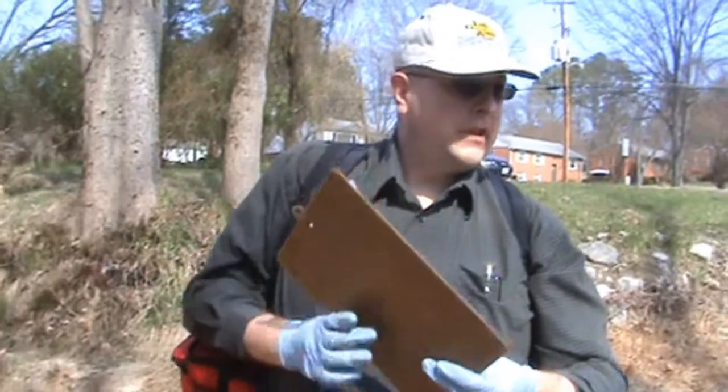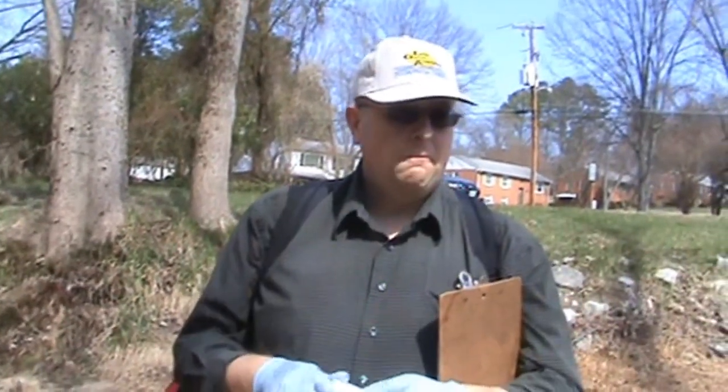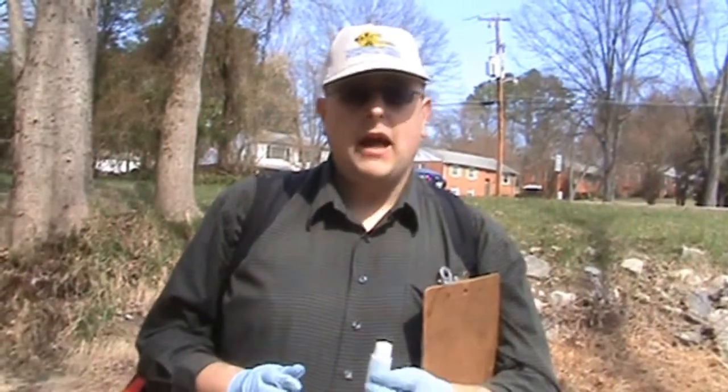We're going to collect a Coliscan sample now. This stream has seen some high levels of bacteria — we've gotten results of about 500 E. coli. We suspect that upstream there may be a sewer line break, so our plan today is to start downstream and walk our way upstream to collect samples throughout the whole stretch of the stream to see if we can find the hotspots when we do the analysis back at the laboratory.